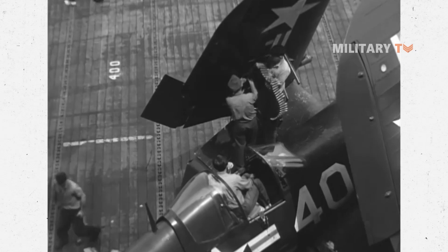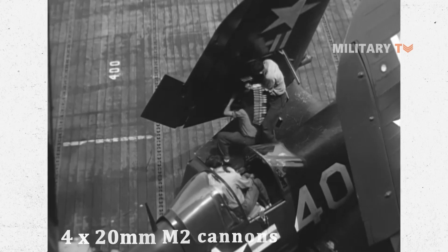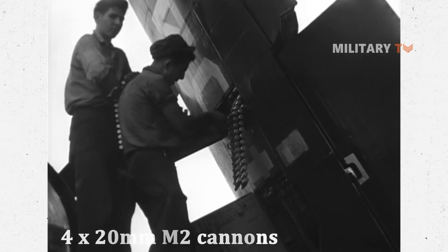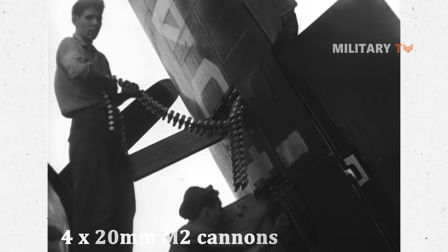The F4U-4 came with the F4U-4C, which featured four 20mm M2 cannons rather than the original six machine guns, as well as the F4U-4E and F4U-4N as additional night fighters equipped with radar, and the F4U-4P as another photo platform.